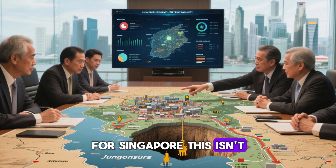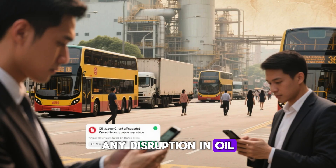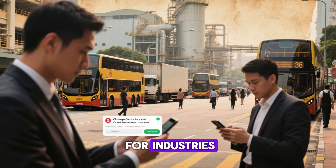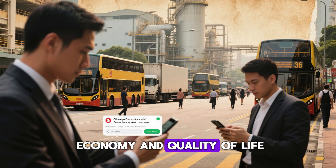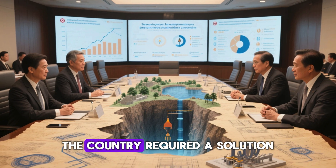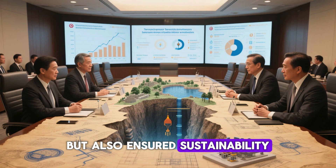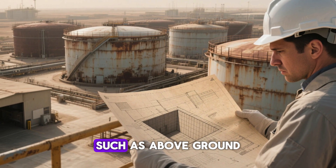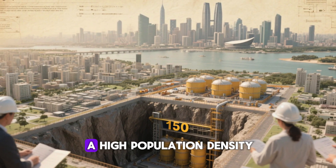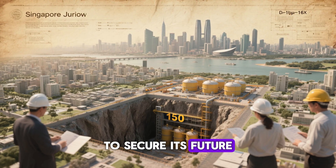For Singapore, this isn't just a matter of convenience — it's a matter of national security. Any disruption in oil supply could impact everything from daily transportation to the power needed for industries, ultimately affecting the overall economy and quality of life. Given this vulnerability, Singapore had to think ahead. The country required a solution that not only addressed its immediate needs, but also ensured sustainability in the long term. Traditional storage methods, such as above-ground tanks or warehouses, would not be sufficient. With limited land and a high population density, Singapore needed a more innovative approach to secure its future oil supply.